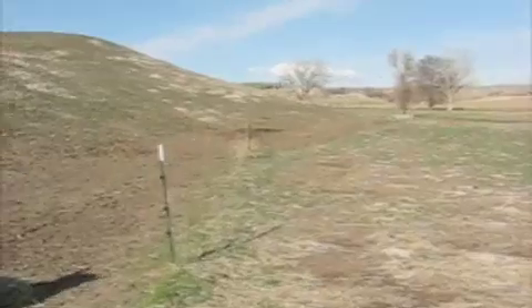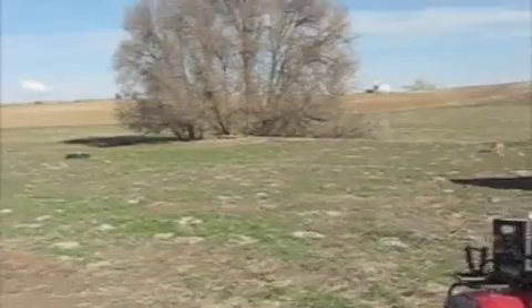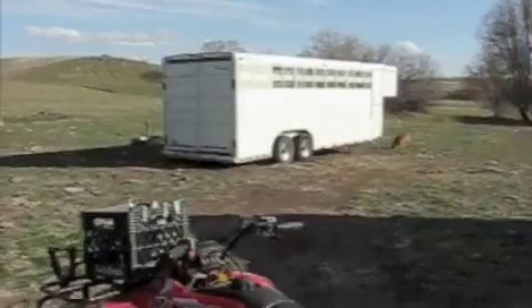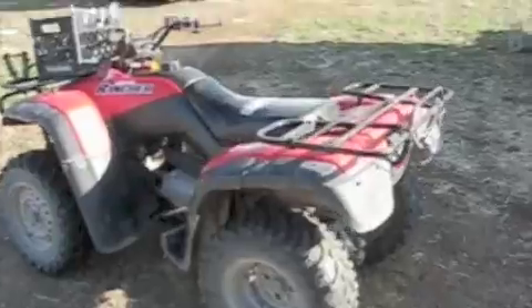I zoomed in a little bit more — more like what you'd actually see. But there we go. There's the old four-wheel horse. We'll get on it to go back.